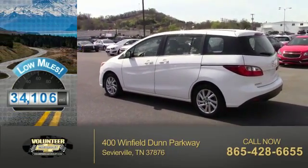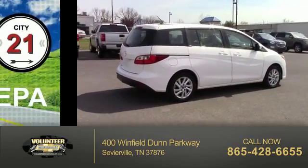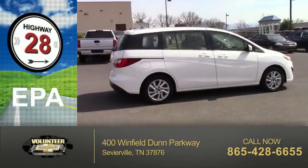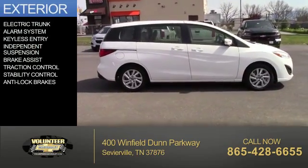With fewer than 35,000 miles, this vehicle has a long road ahead. Great fuel efficiency saves you money by requiring fewer trips to the gas station. The features include electric trunk,